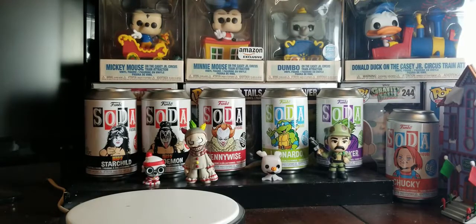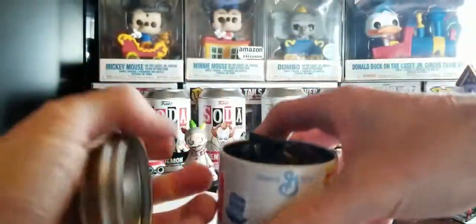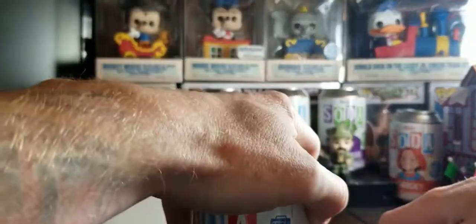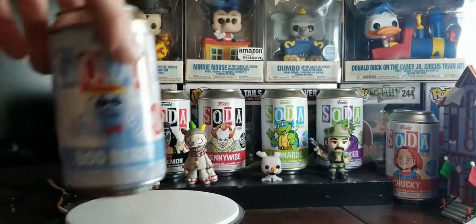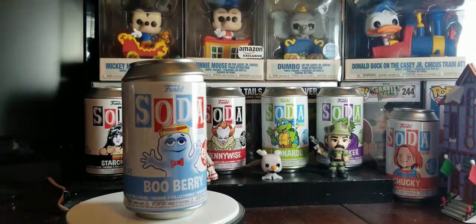Holy crap. So as you can see, these things are usually almost always really hard to open. The chase is going to be purple — it's not going to be blue. So you got it shut, just don't look inside.